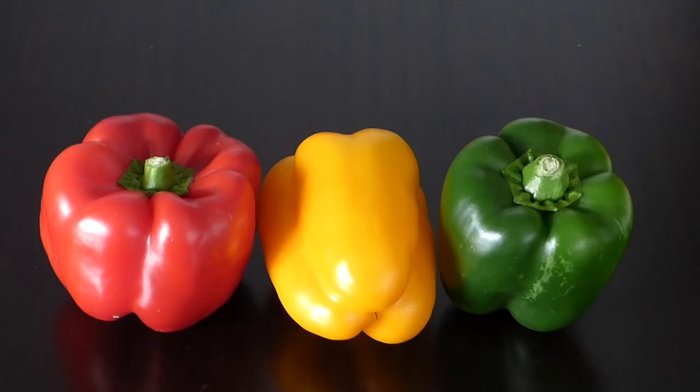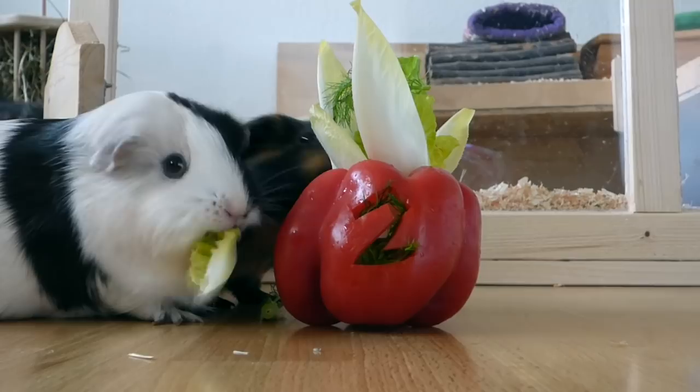Bell peppers are a great source of vitamin C and most guinea pigs love them. Make sure to remove the seeds. Yellow bell pepper has more vitamin C than green and red. Some guinea pigs seem to prefer the taste of a certain bell pepper color.